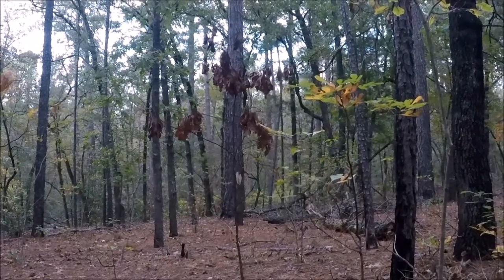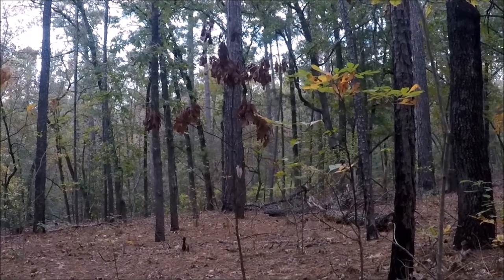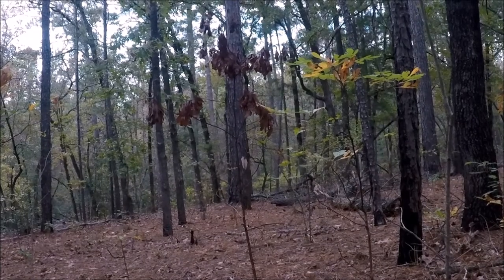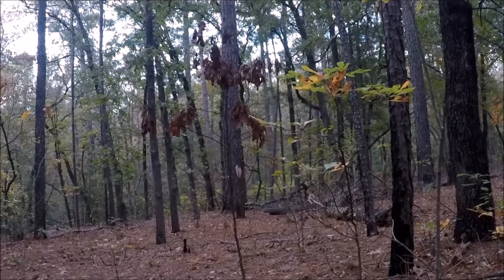I heard one come up the hill right there. He's very hard to see, even in this high-quality video. He's at the bottom right, kind of in that thick stuff, just a little to the right of center — very hard to see.